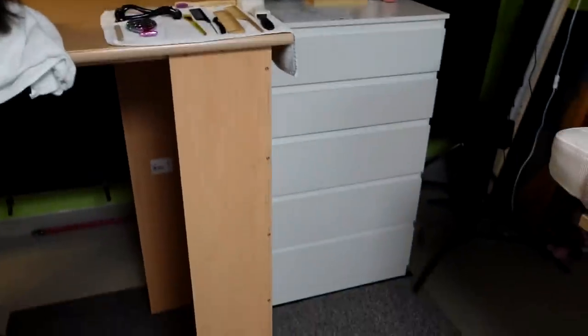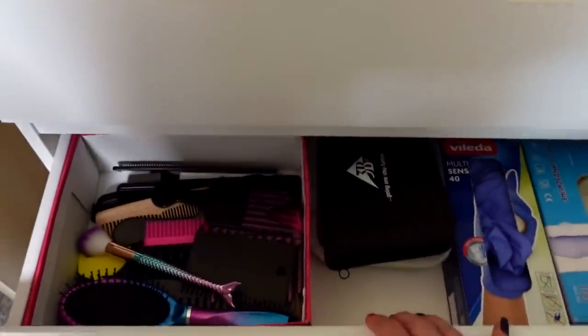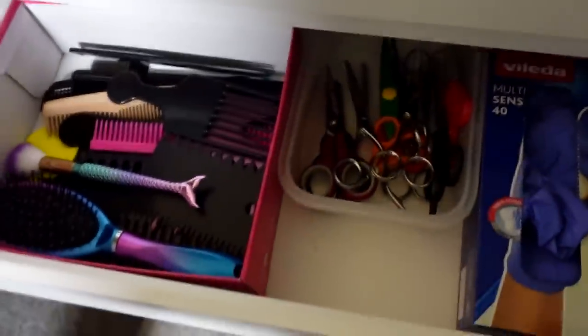And in this small cupboard I have my props. Here are some combs, scissors, and a lot of other things.